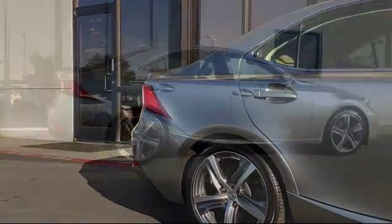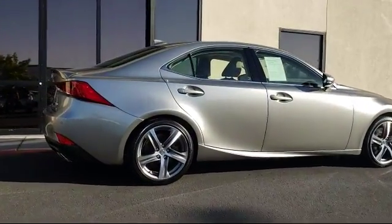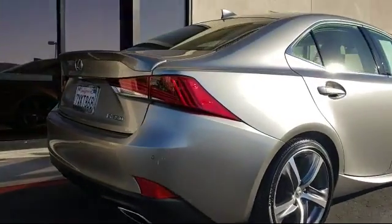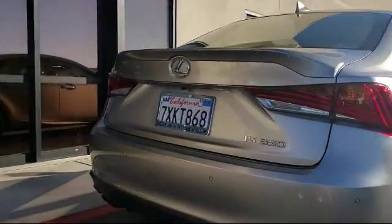Additional features include a wood interior trim package, air conditioning, traction control, CD player, and cruise control. The vehicle has less than fifteen thousand miles on the odometer.